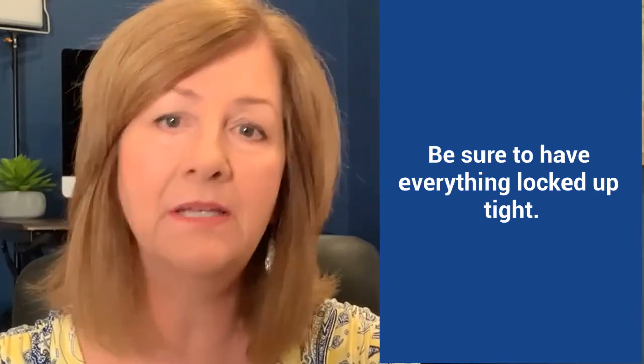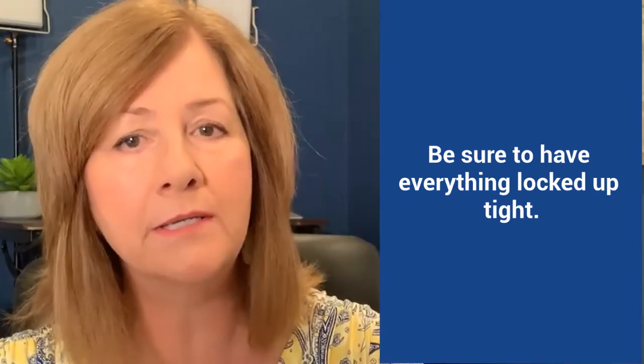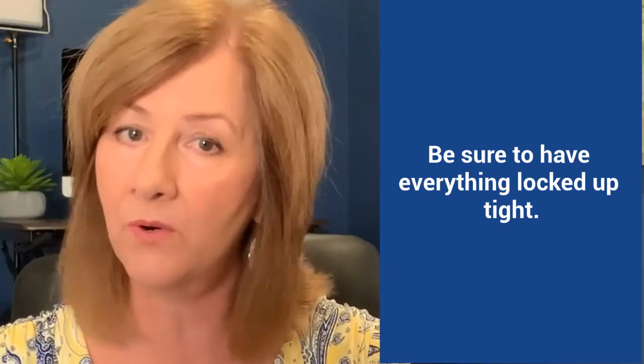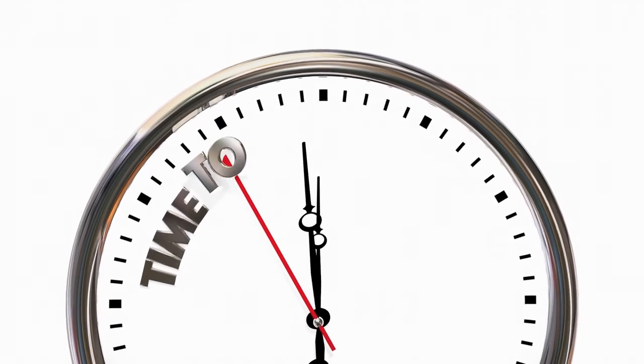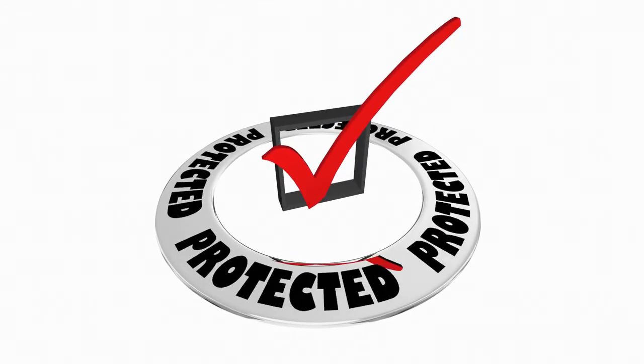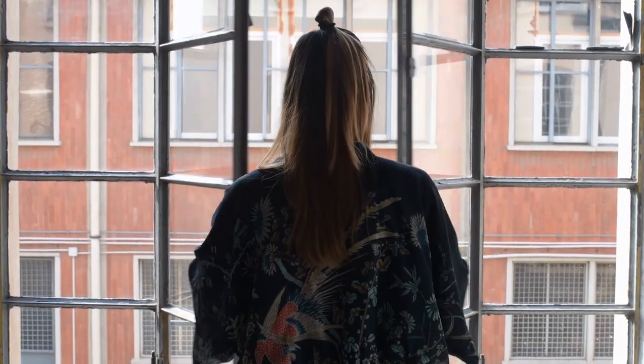Number one: discuss that possibility with the fumigation company and be sure to have everything locked up tight — no open windows or anything like that while there is a tent on the property. The fumigation company is going to say that you are responsible for the security of the property. They can't be responsible, but it doesn't hurt to talk to them and ask them to make sure they have steps taken to protect the property as much as possible. Sometimes we simply put wooden rods in the windows and the sliding glass doors so that it's very difficult for them to be opened. In most cases, the fumigation company is going to say they have to leave one or two windows open as part of the process. So if it's a two-story home, we ask them to leave the upstairs windows open if possible.